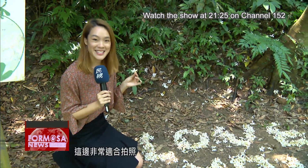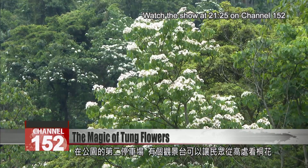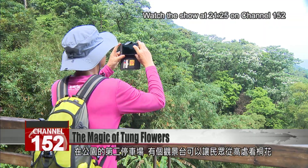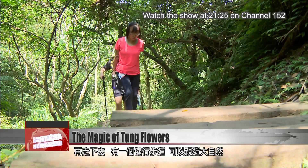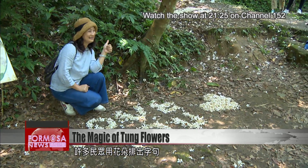Besides the Tung Flower Park, there's another path located near the second parking lot — it's an ideal place to take photos. At the right of the park's number two parking lot, there's a raised platform where people can view the tung trees from above. Walk farther down and you'll find a hiking path that lets you get up close to nature. Some visitors have decorated the ground with messages composed with petals.